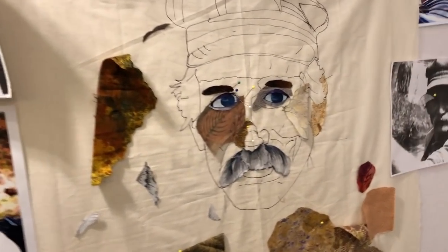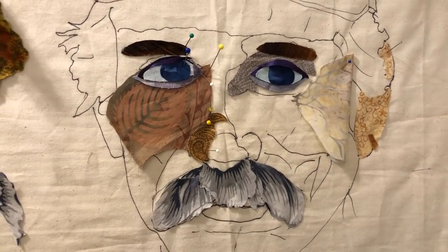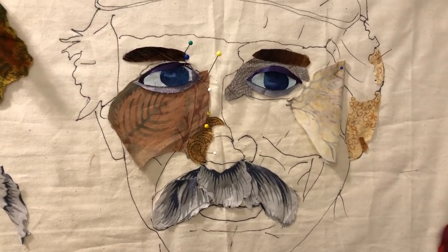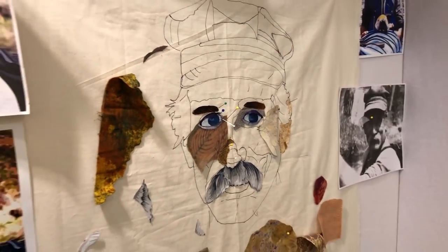Brenda, your husband — oh, look at that! That fabric you've got for the mustache is great. I don't think that was up here when I did the walkthrough yesterday. That's actually glued. Very nice — his face is really coming out.